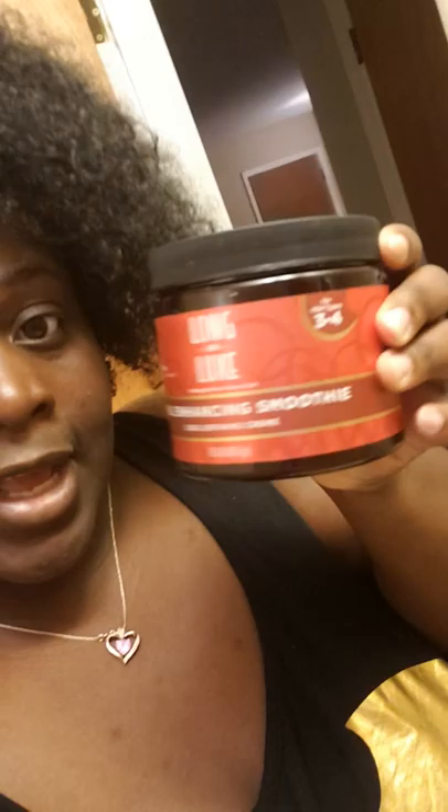Now I'm going to use the curl enhancing smoothie and the Grow Girt leave-in conditioner. I'm basically just going to smooth it down. I was going to do a twist out, but I'm just going to do a regular smooth down and let it be what it is. I really wanted to do a small, quick review and post here for you guys who haven't tried it.